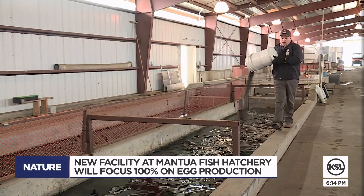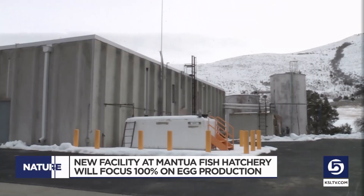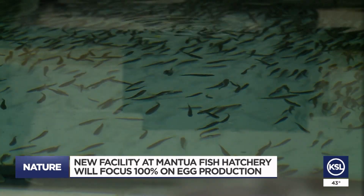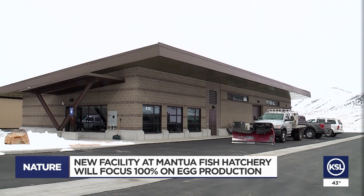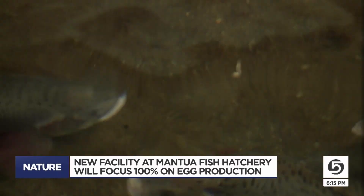Smith is happy to manage the new facility. Mantaway is where he grew up and where his father ran the old hatchery for most of his career. His father came and checked it out too — he was pretty jealous of what they have here. It's not often a new fish hatchery opens, but with this one, it's now all about making sure Utah's fish population remains as healthy as ever.